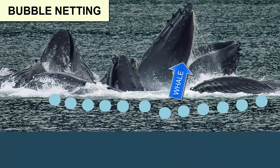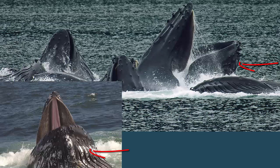One of the whales can then rise up the center of the cylinder with their mouths open. Their distendable grooved throats expand and they gulp up all the water and the fish within it.